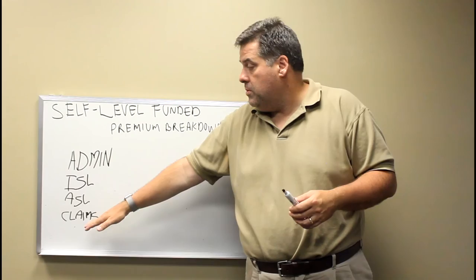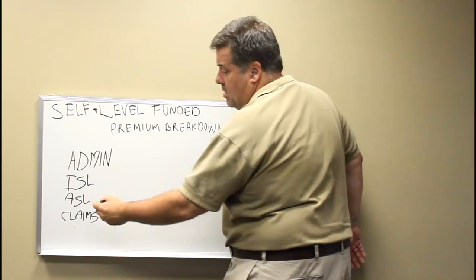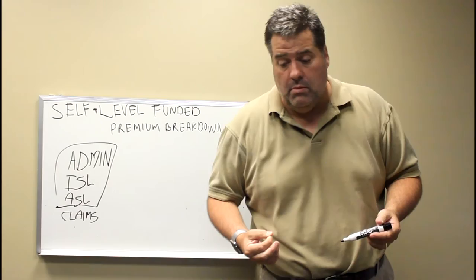In our first video we talked about there are four parts to a level-funded and a self-funded plan. There's the admin costs, the ISL, the ASL, and the claims. These are your fixed costs and these are your variable costs.